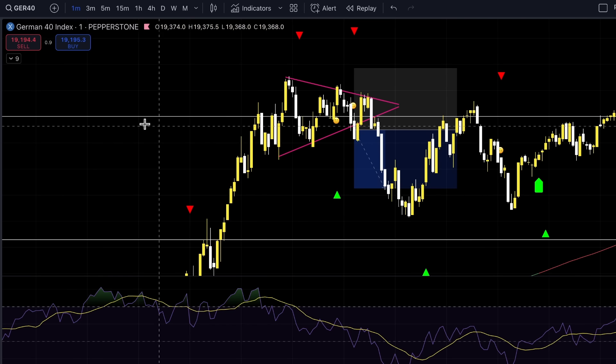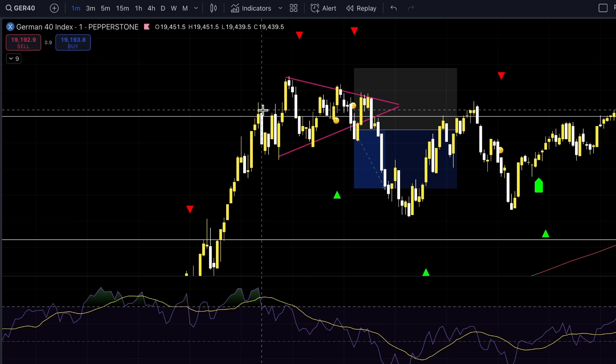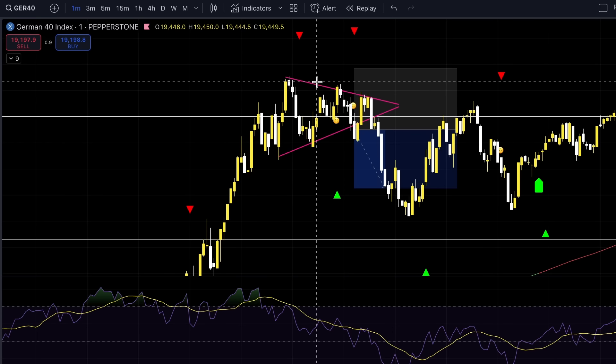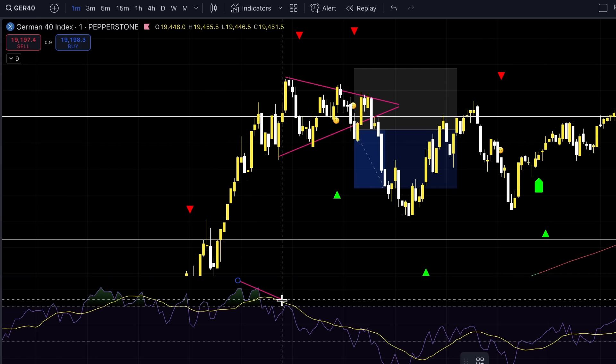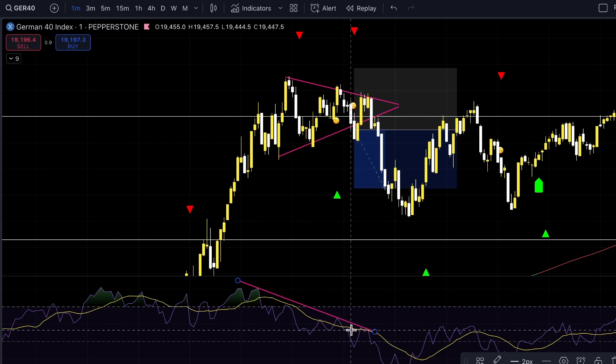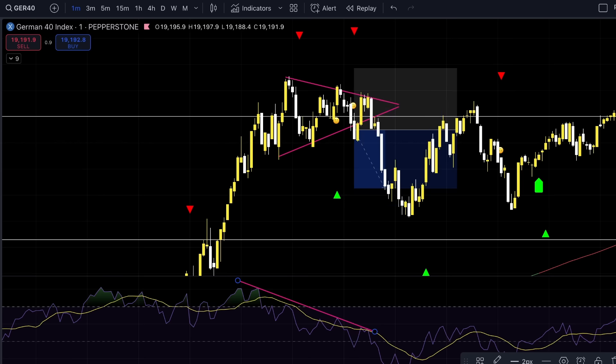This is on a one minute time frame trading German 40. I have support and resistance marked up on a higher time frame. We peaked above this level and then slowly started to decline in this wedge pattern. I also saw the RSI trending down, trading below that floating moving average and getting a happy trail signal to the sell side. Looking at the price of German 40, we're sitting at about 19,450, which made me extremely uncomfortable taking a short position because we're looking at key bank levels as support and resistance as a primary.